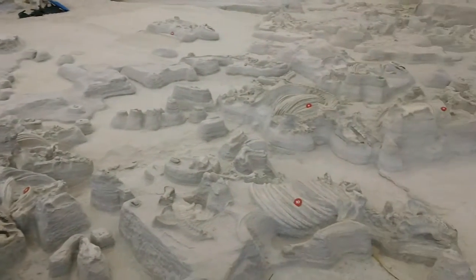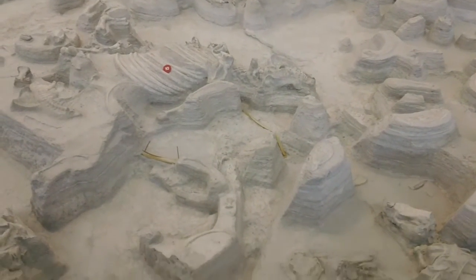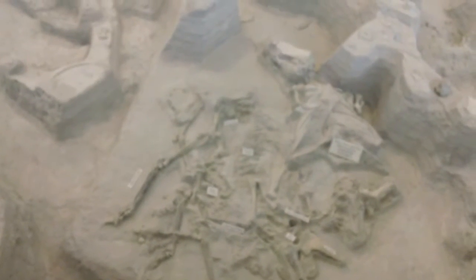And these animals breathed in this ash, and they started having physiological problems. They got very thirsty, they went for the nearest waterhole, and that's where they died. And here they are! You can still find them.